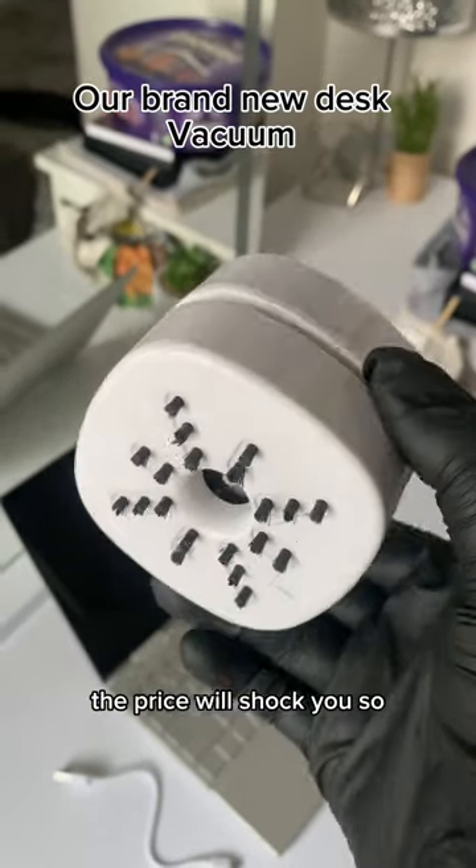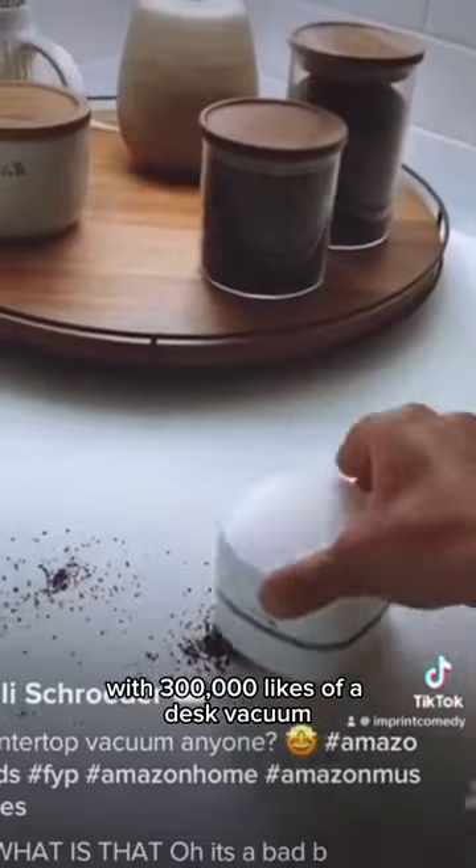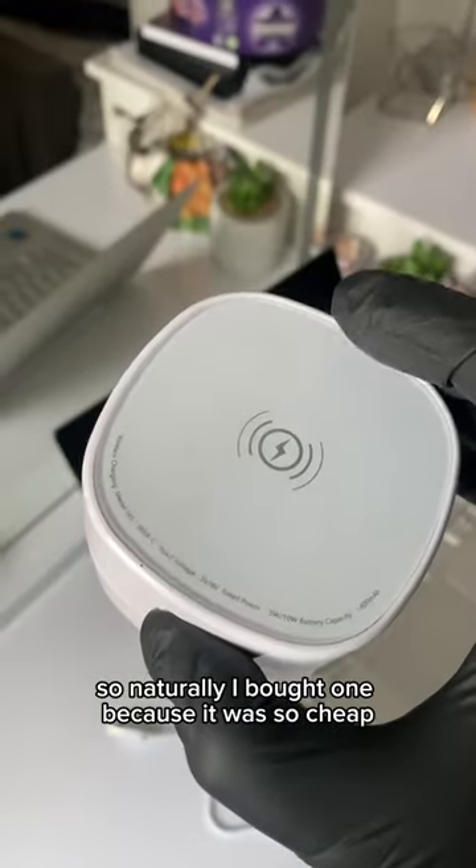I bought it so you don't have to — the price will shock you. My friend sent me a video with 300,000 likes of a desk vacuum, so naturally I bought one.